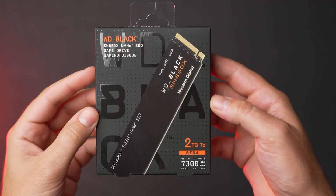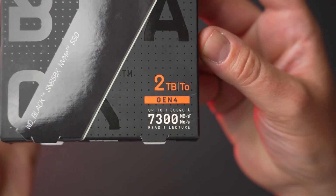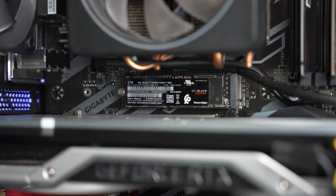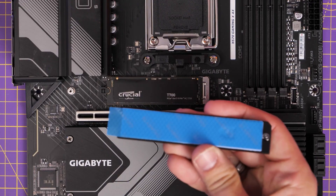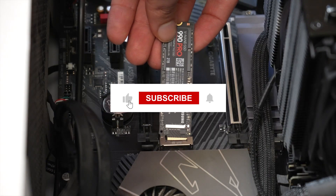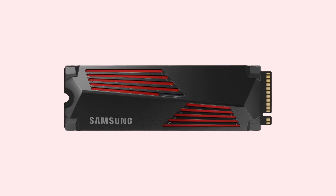And that wraps up our countdown of the top 5 NVMe SSDs. Whether you're building a new rig or upgrading your current one, these SSDs offer top-tier performance to take your system to the next level. What's your favorite SSD from this list? Let us know in the comments, and don't forget to like, subscribe, and hit the notification bell for more tech updates. We'll see you next time!